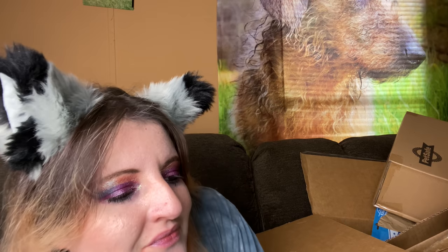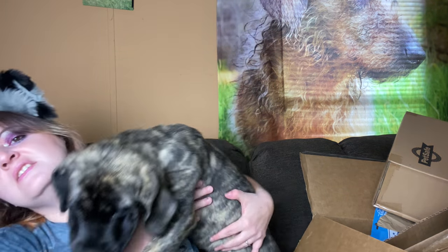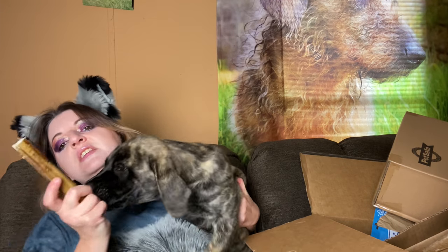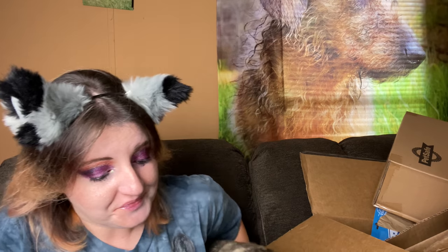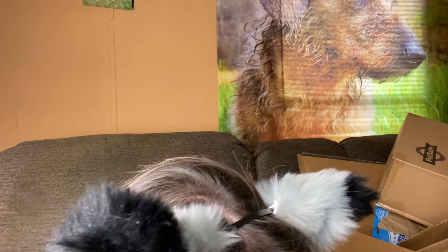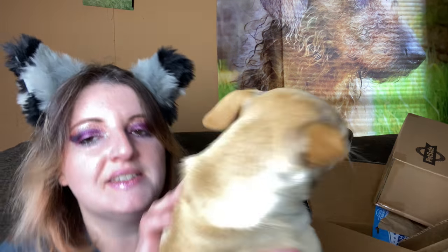Let me introduce you to my dogs. Here's Shadow — she's an English Mastiff. This is the first bully stick she's ever had; she still has her puppy teeth and should be getting rid of those pretty soon. But look, she likes it! Which is good because I bought a ton of them. Okay honey, you go play with that.